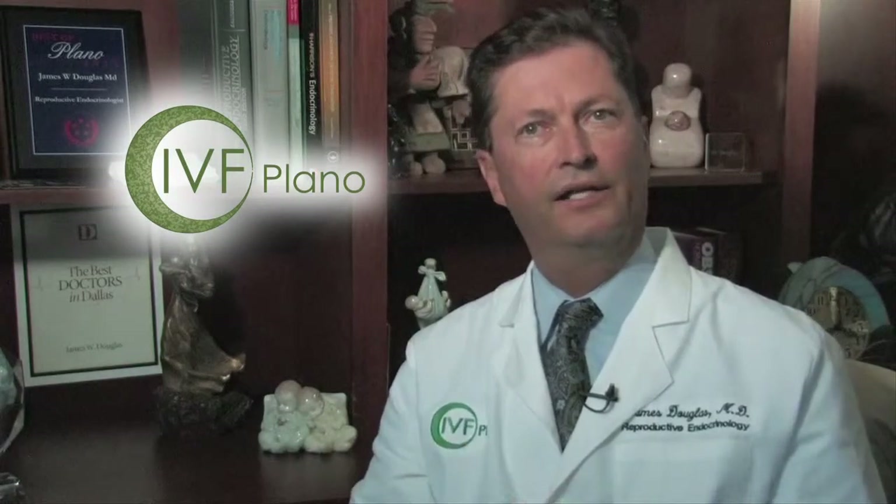Usually the only true side effect is that the ovaries are going to be uncomfortable because they've made 15 eggs and have had needles stuck into them. This is to the level of having to take Advil, Aleve, or Tylenol — occasionally we'll have to give someone a prescription for pain medicine.